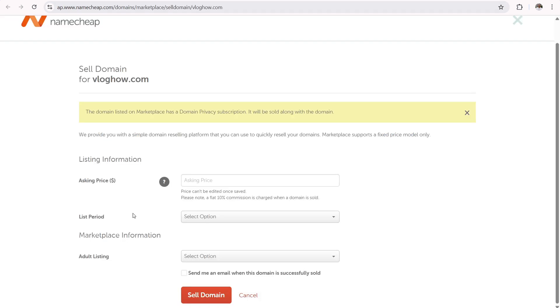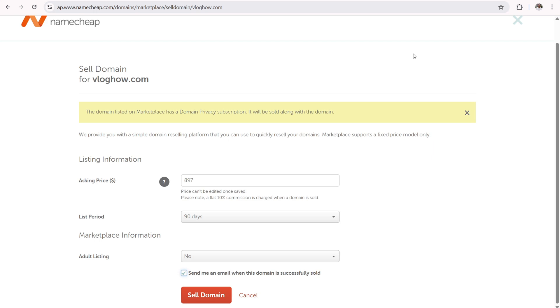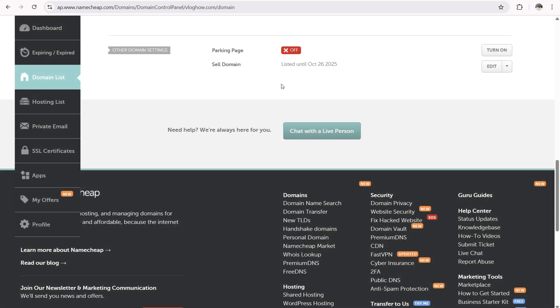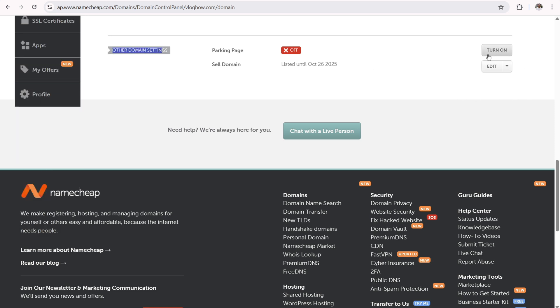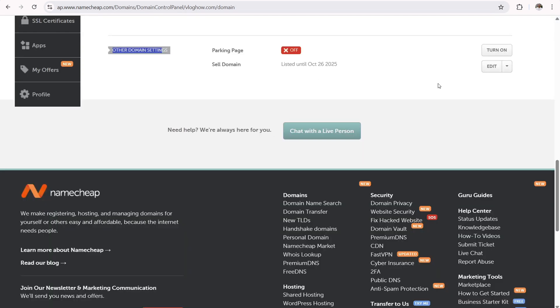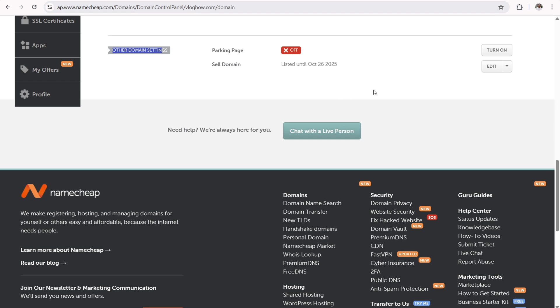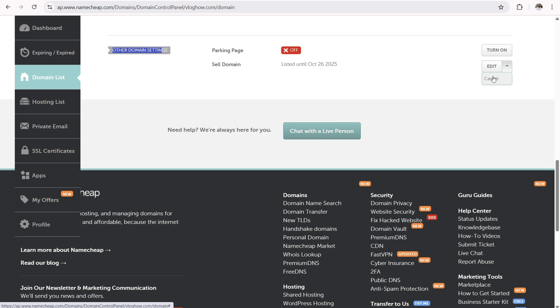Use the appraisal tool and comparable sales data with your professional judgment to come up with a reasonable price. It's not set in stone — you can list for up to 90 days and relist at a different price if it doesn't sell. When ready, fill out the required information: asking price, list period, adult listing status, and check 'send me an email when sold,' then click the Sell Domain button. You'll get a pop-up confirming the listing. To cancel a listing, use the dropdown in the domain control panel and click cancel — it'll prompt for your Namecheap password and cancel immediately.